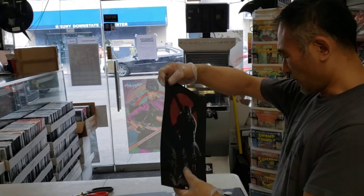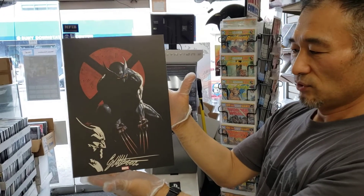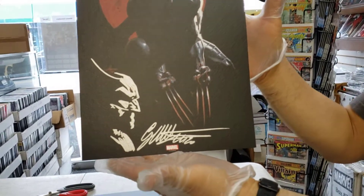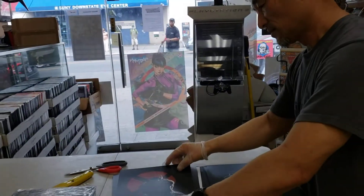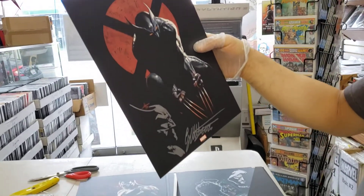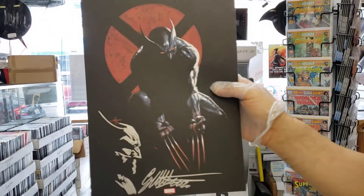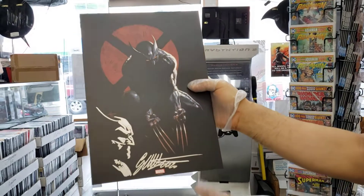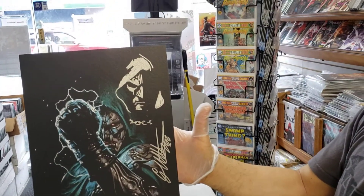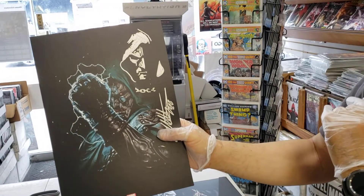Oh, I like this one — this is Wolverine! Look at that remark — beautiful! Now that is a remark right there. I just noticed he put part of the red part of the litho, and that becomes part of the artwork — that really pops it out! Look at that — we have another great remark — this is Dr. Doom. So simple and yet so detailed.